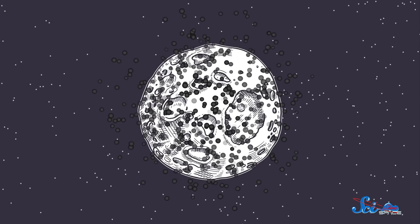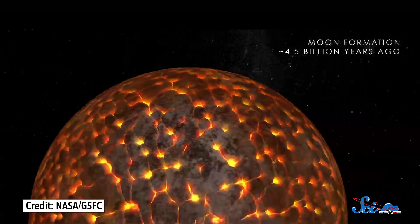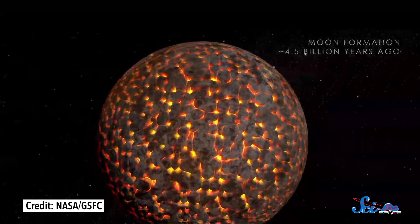The moon is emitting carbon. Carbon should have boiled off the moon a long time ago if it formed from a single violent collision. But there it is, and it looks like it's been there for billions of years, which hints that our lunar origin story is not as straightforward as we thought.